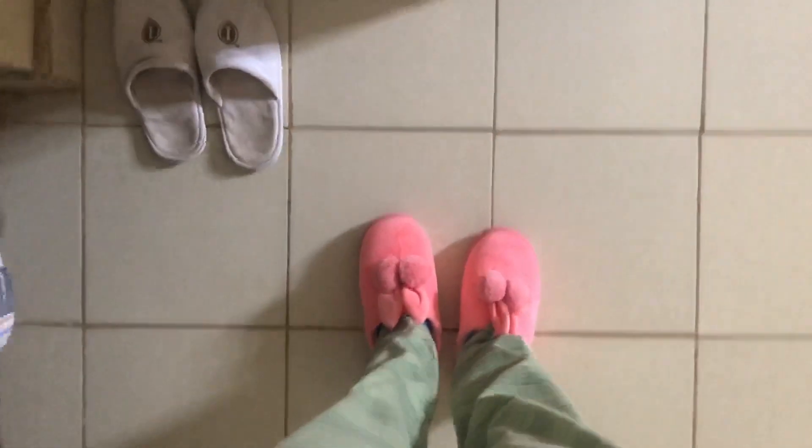So this is basically by the entrance — it has my house shoes. I'm gonna wear these ones because they're the new ones and I love how fluffy they are. I got these from Vera Collection.